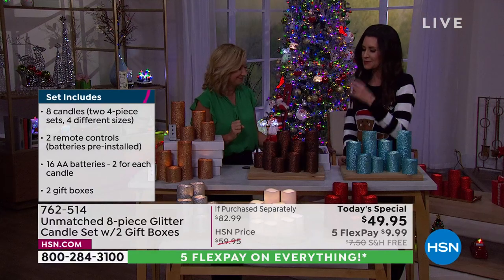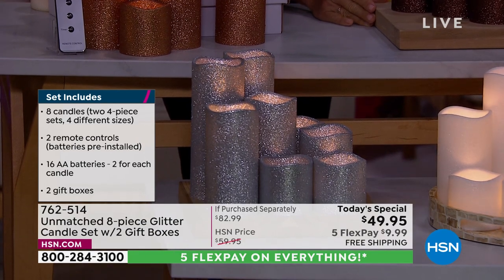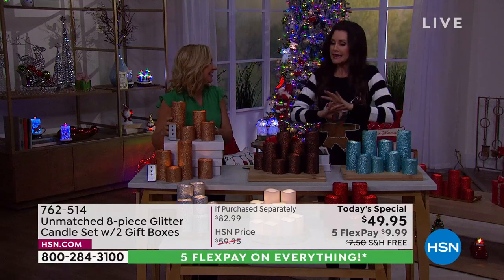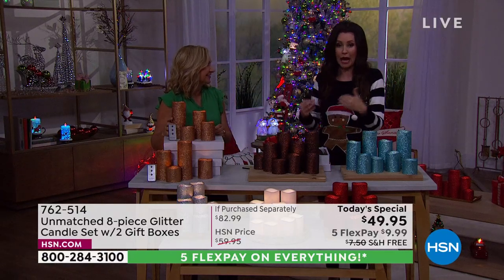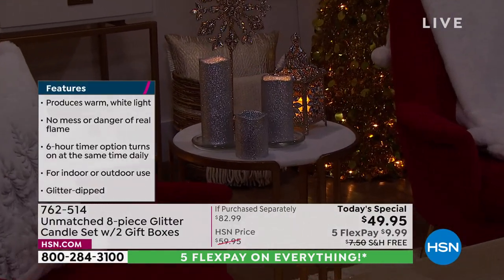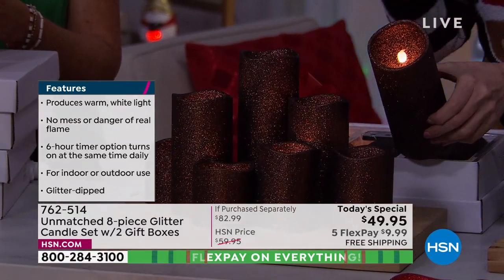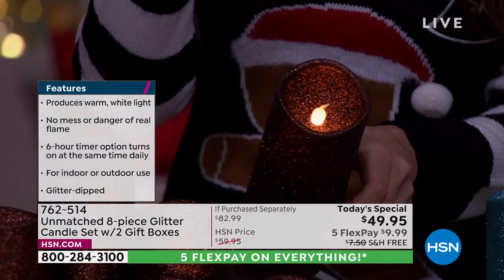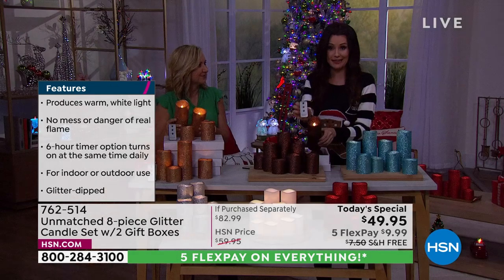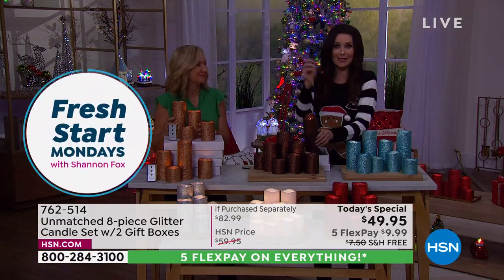There's something so romantic about candles, but there's nothing romantic about burnt wax or having to light them all and then blow them out. These are so easy. We're going to turn the candles so you can see they're actually not a real flame — even when you get close, don't they flicker like a real flame? They have the warmth of a real flame but there's no pine scent or candle wax to melt. You can set these and forget them — they'll be on for six hours, off for 18.